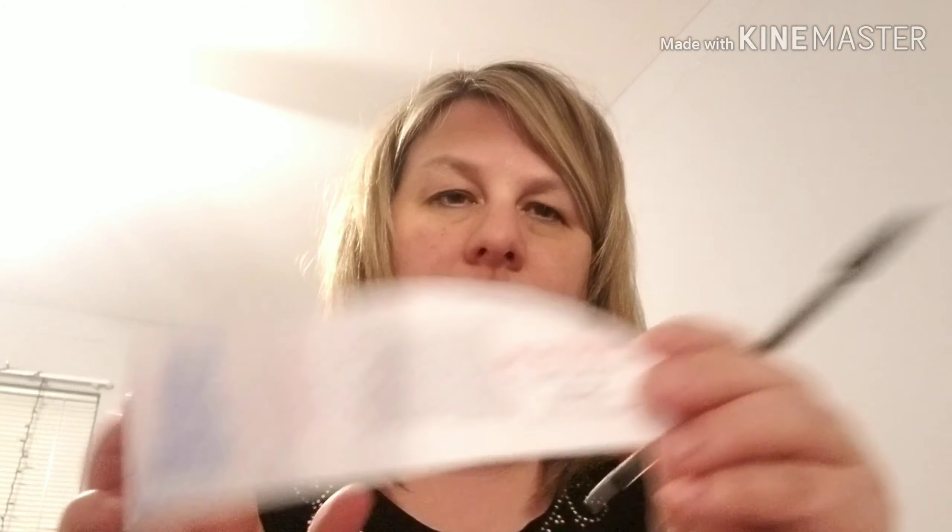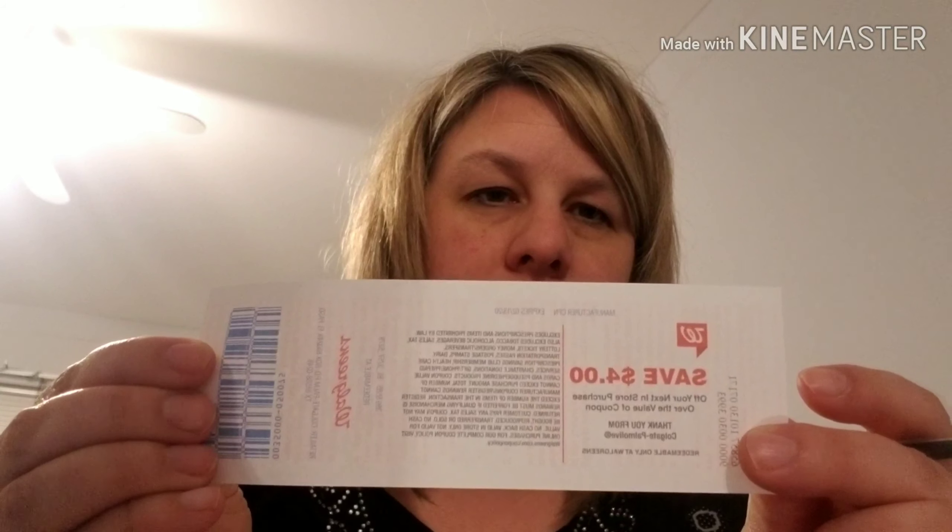Then I got two of the Colgates — the Optic White — at $2.99 each, and at the register I got a four dollar off coupon. Also, by spending $20 I got 5,000 points that will go on my card for next time.